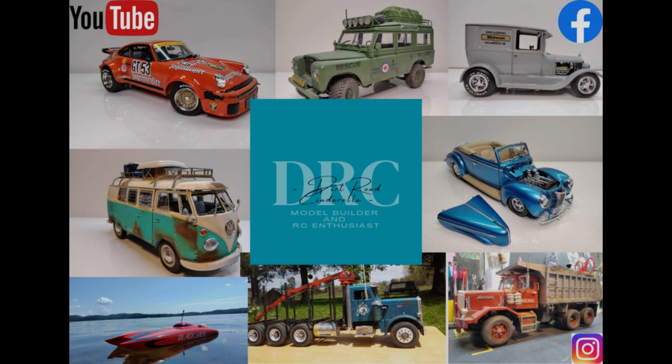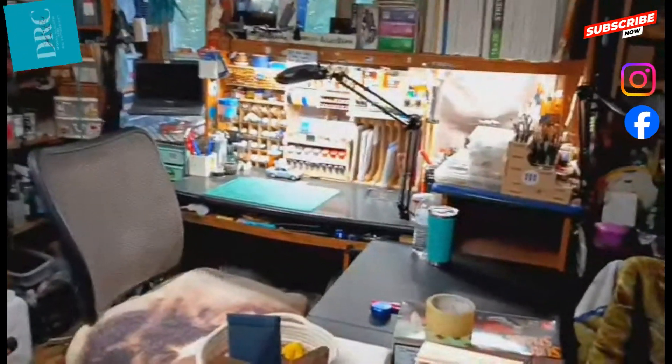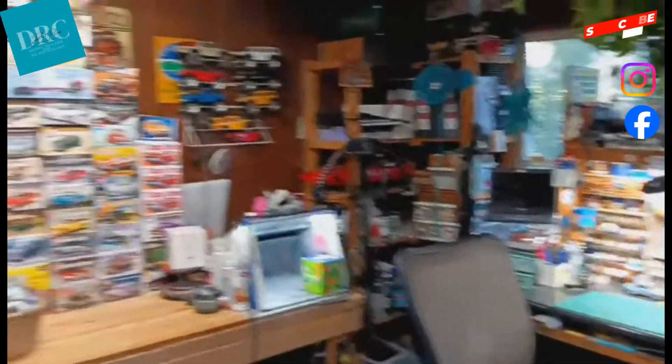Welcome back to the channel. I know I am a bit late with this, but a little while ago I saw a bunch of videos about workspaces. So today is a short video on my work area, where the model magic happens.